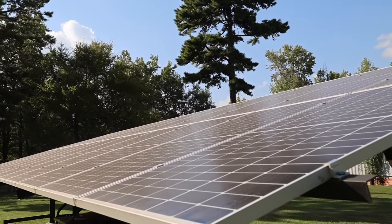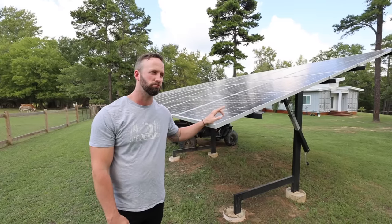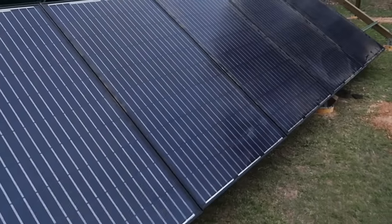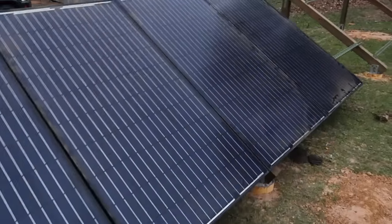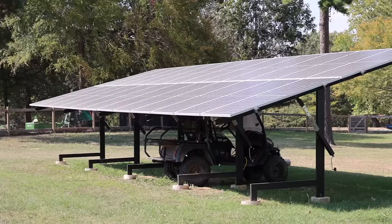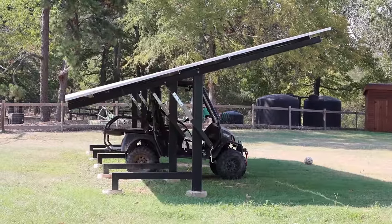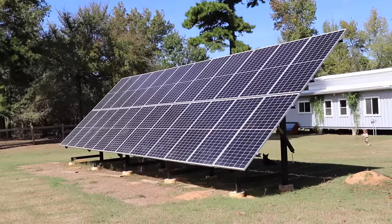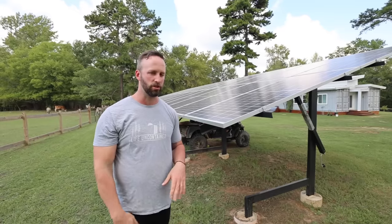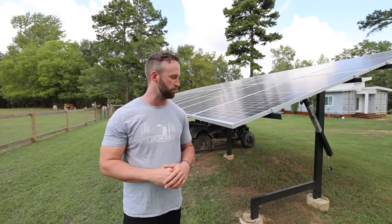Next to me is our solar array. This has been a big learning experience from the initial start to what we have now. We upgraded to more efficient panels and I built this adjustable array — it's only adjustable for the season so you can tilt it, it doesn't track the sun, but the seasonal adjustment greatly helps.